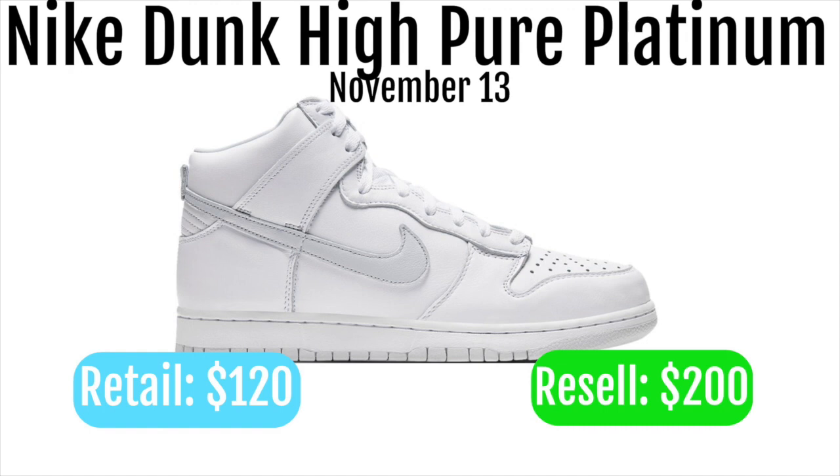It's going to be a good profit either way. If you sell them on drop day, you can probably make $60. But I think if you hold for like a year, you'll definitely be able to make like $150 off just one pair of these.